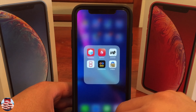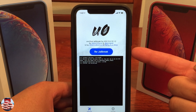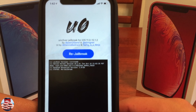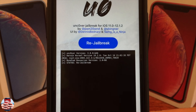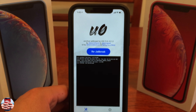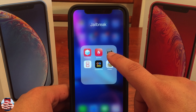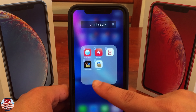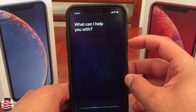What happens if you are currently in the jailbreak state? I currently have the Unc0ver jailbreak app — I have beta 46 on my iDevice. What happens if you're currently jailbroken and want to update to beta 48? Here's what you're going to do: first and foremost, delete the Unc0ver beta 46 jailbreak application from your device. Next, we're going to power down our devices.